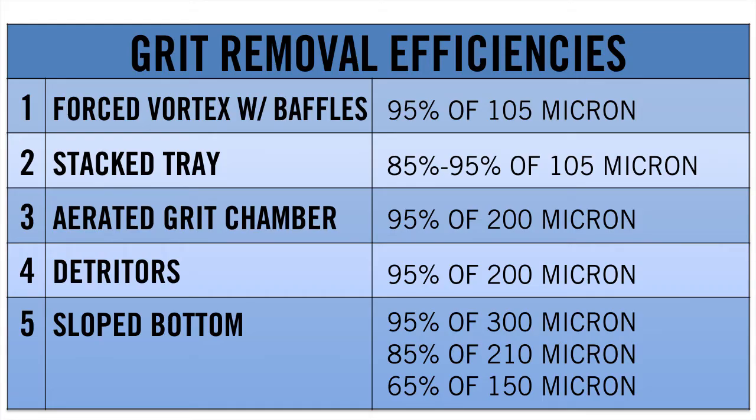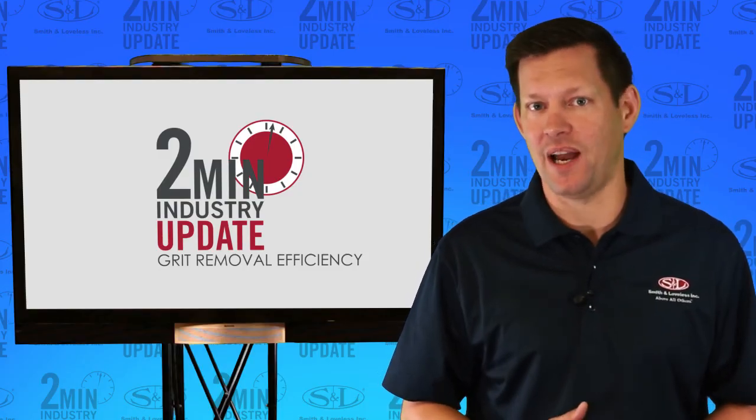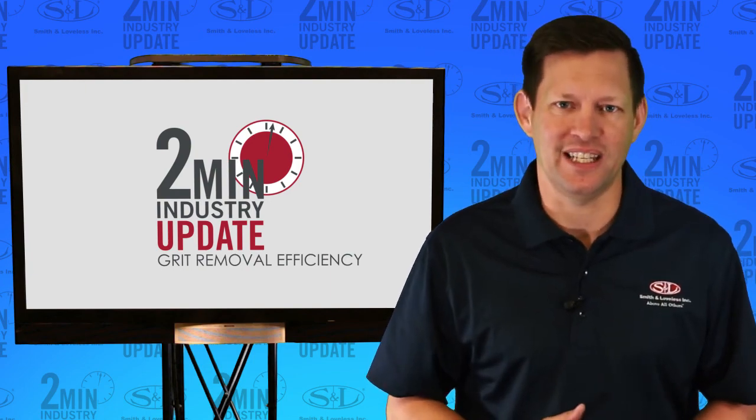When you sum up these results, hydraulics and the Forced Vortex Grit Chamber with baffles outperforms all settling technologies. Visit GritTheFacts.com for more info. That's it for this two-minute industry update. I'm Brady Goodman, and we'll see you next time.